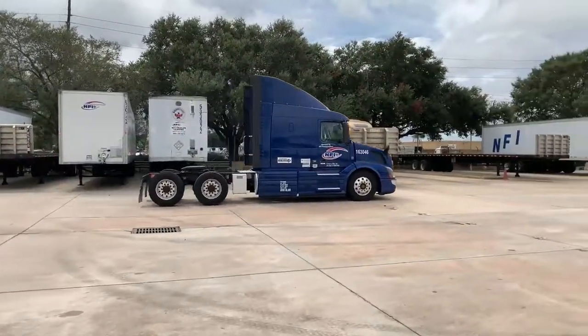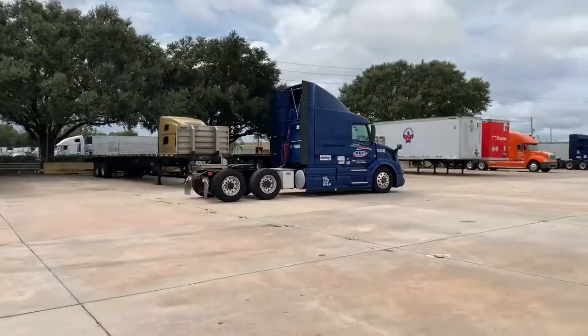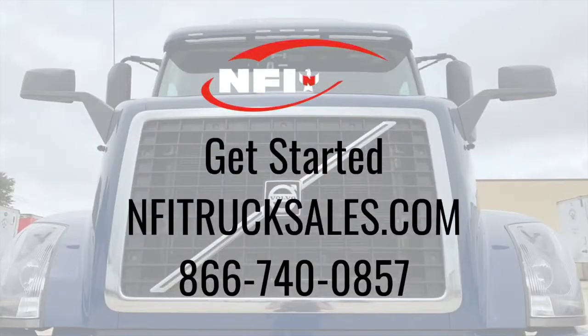Ready for your truck? Get your Volvo sleeper before they all drive away. Give us a call today and we'll get you rolling.